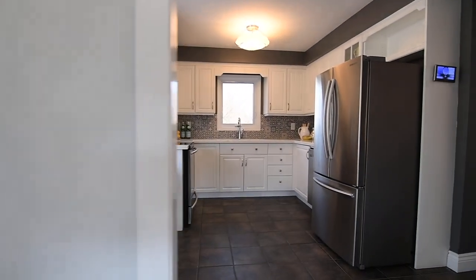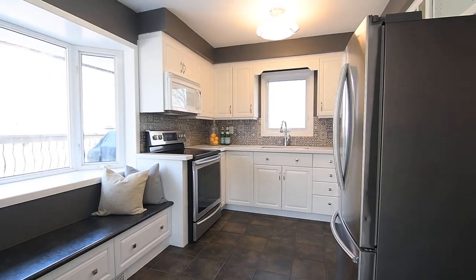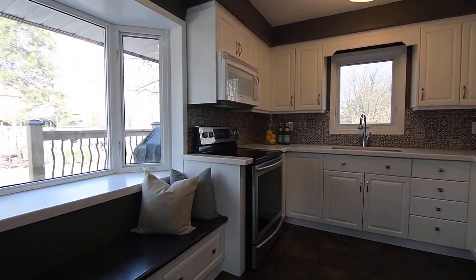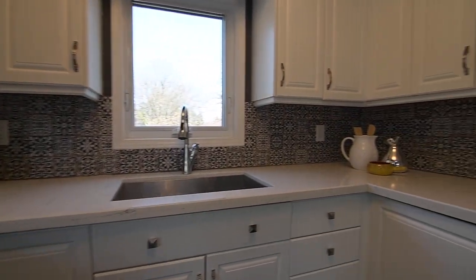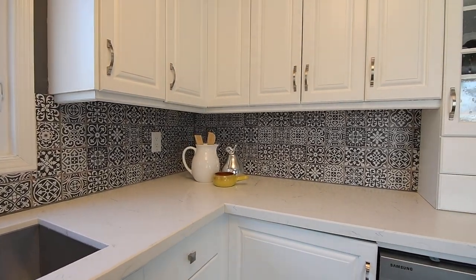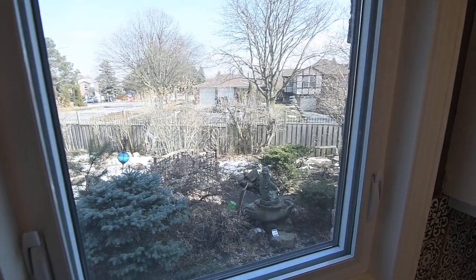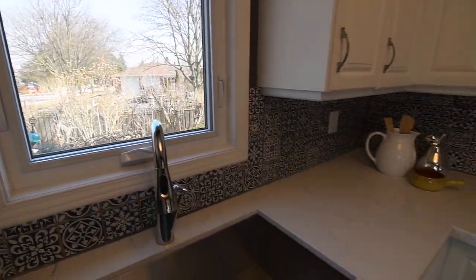The kitchen features the third bay window, this one having a window seat with storage. The kitchen also showcases newer appliances including a built-in microwave, a stainless steel oven, dishwasher, and French door fridge, a patchwork ceramic backsplash, quartz counters, a double-wide stainless steel sink, views of the splendid side yard, ample cabinetry storage, and a ceramic tiled floor.